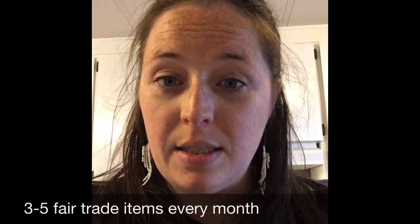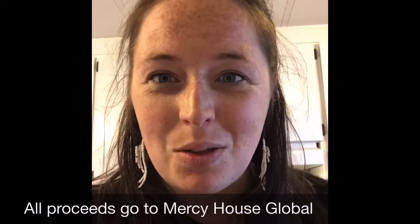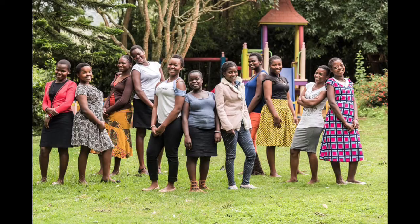I think it's good to do a mindset cleanse before we go into that, being very grounded in all the reasons we have to be thankful. Every month with the Fair Trade Friday subscription you get three to five fair trade items from all over the world. Those artisans have all been paid, and any proceeds on top of that go back into Mercy House Global, where they support maternity homes in Kenya — rescuing teen moms out of the slums and helping them get their education and vocational skills.